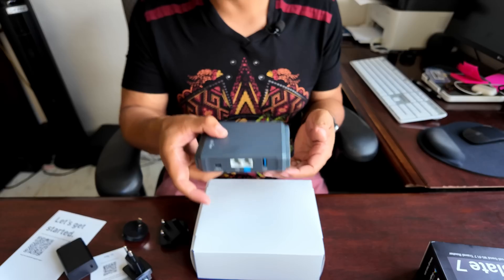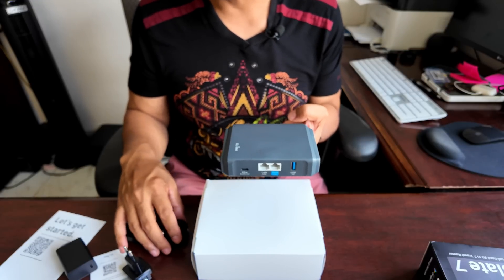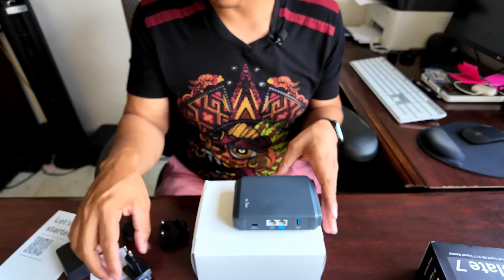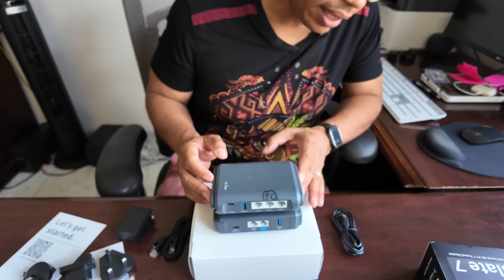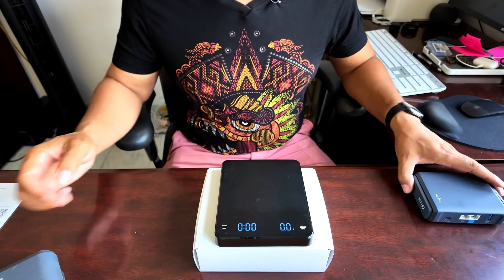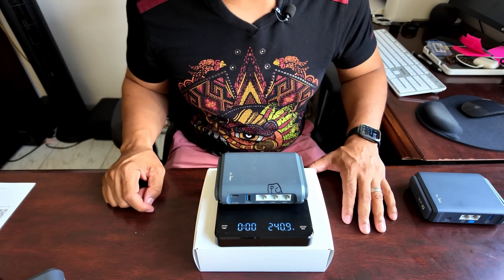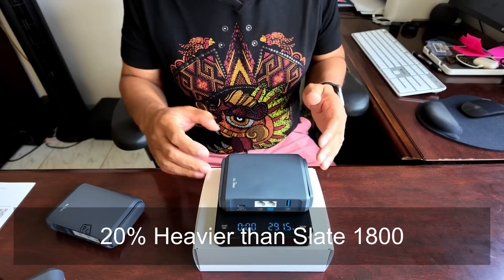Right out of the box, you can see that this router is about the same size as the Slate 1800, although it feels a little more substantial and well-built. They have about the same form factor, although the Slate 7 has more of a square or cubicle body. The Slate 1800 had three ports, then the MT3000 went to two. The Slate 7 continues that trend with two Ethernet ports — one for WAN and one for LAN — although both ports are configurable, so you can set them as two WAN or two LAN ports.